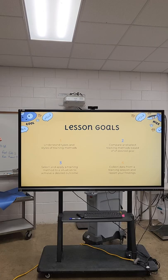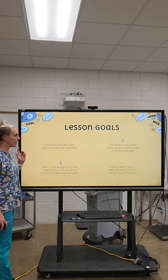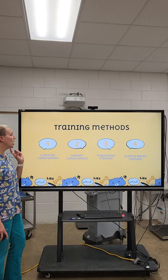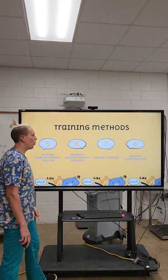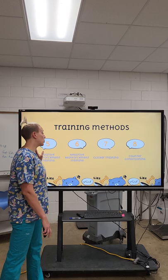Here are your lesson goals. The methods we're going to cover are classical conditioning, operant conditioning, traditional training, science-based training, positive reinforcement, negative reinforcement, clicker training, and counter conditioning. When you get to practice a training method, you can choose one of these or a combination of these.